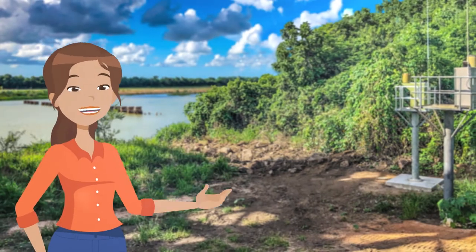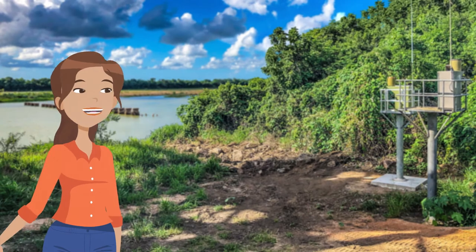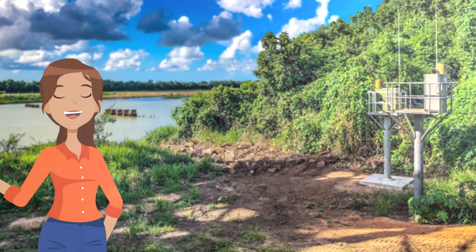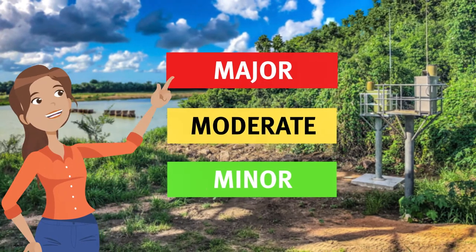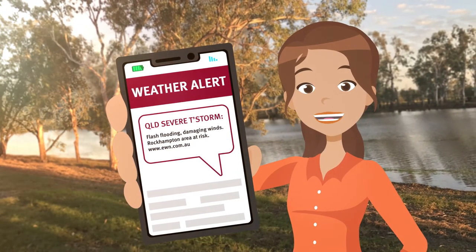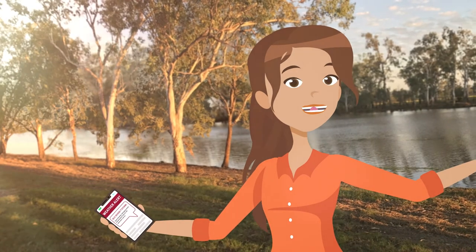River gauges assist the Bureau of Meteorology to communicate flood warnings to Queensland communities. For example, warning an at-risk downstream community using flood descriptions or flood classifications of an event as minor, moderate or major. These forecasts warn our communities about the approximate size of the flood and when it is likely to reach different locations so that people know how to respond.